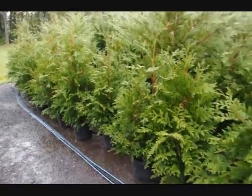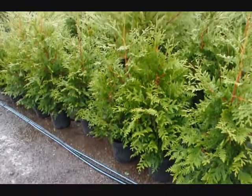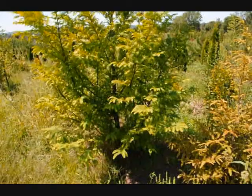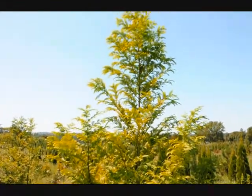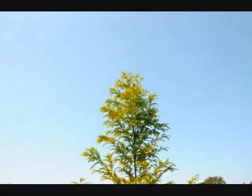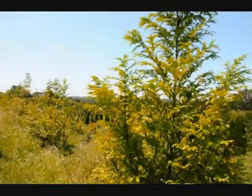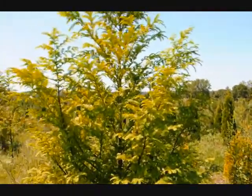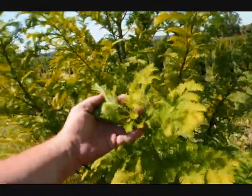These are three to four foot green giants in a number three pot at Highland Hill Farm. This is a dawn redwood tree here at Highland Hill Farm. It's called Metasequoia glyptostroboides. We grow quite a few of them — we have about 300 in this field. It has very nice foliage on it; it almost looks like a hemlock, and it's very delicate.